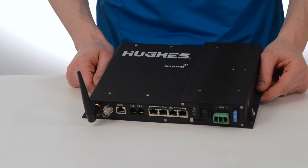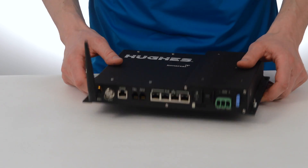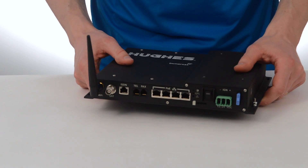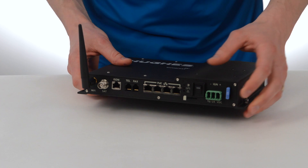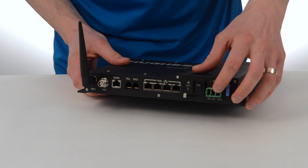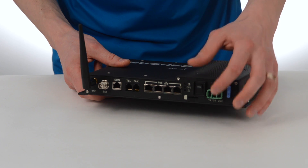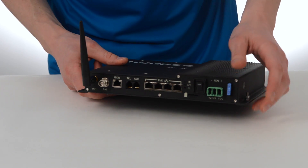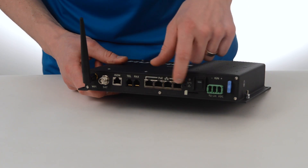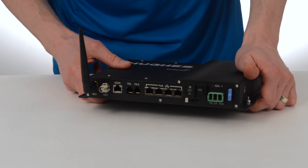The Hughes 9450 transceiver is the most fully loaded BGAN transceiver in terms of the interfaces that it has. It's also got a solid metal housing which makes it super rugged. This is where the DC power connects. It does have an ignition sense built in, so you can hook it up to your vehicle's ignition wire, and then it will turn on and off with the vehicle. It also has an on and off switch. It's got four Power over Ethernet RJ45 jacks, and you can connect anything requiring an IP connection to these.